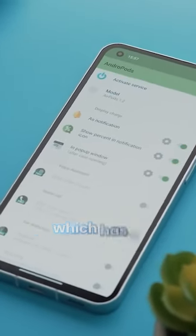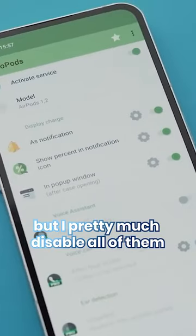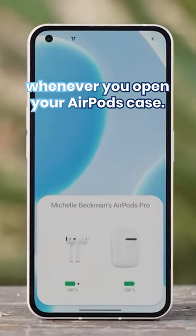The first is called Andropods, which has a bunch of features built in, but I pretty much disable all of them and just use it for this really authentic looking AirPods pop-up interface that shows whenever you open your AirPods case.